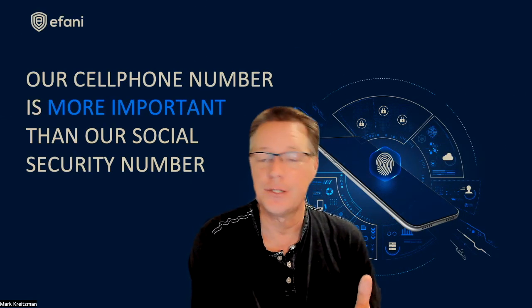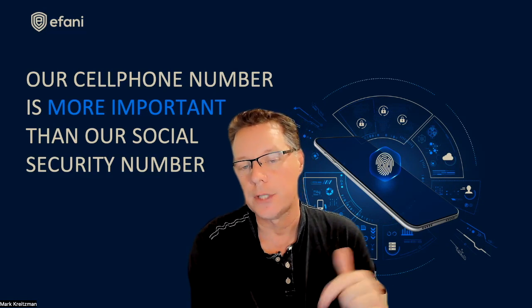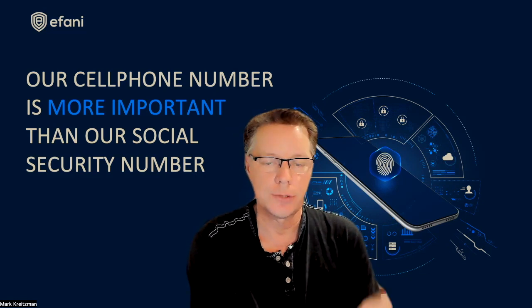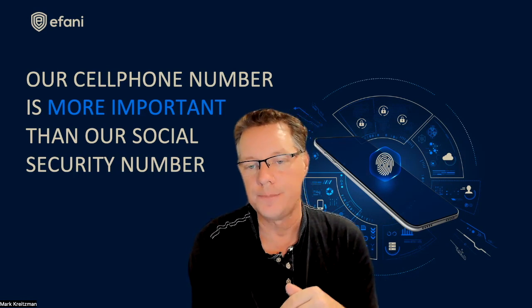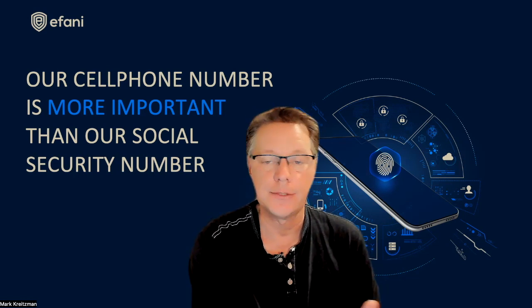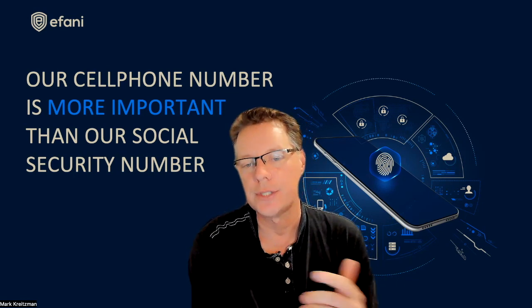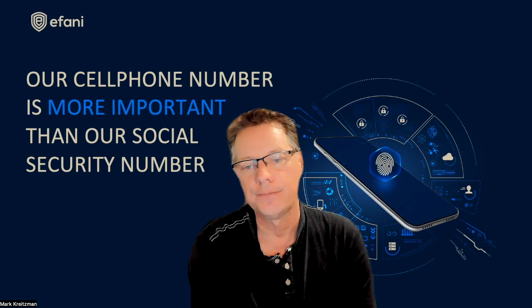Stay safe and secure. If you like this kind of content, remember to like the video so other people might get a chance to see it, and subscribe to our channel for more updates on products from Afani to keep your mobile service secure, as well as mobile security news and hacker news. Please subscribe below. Thanks.